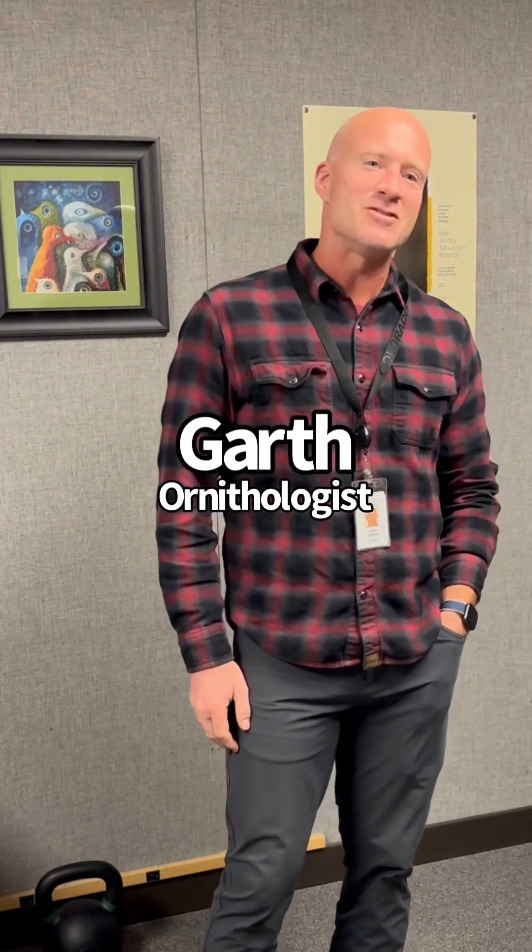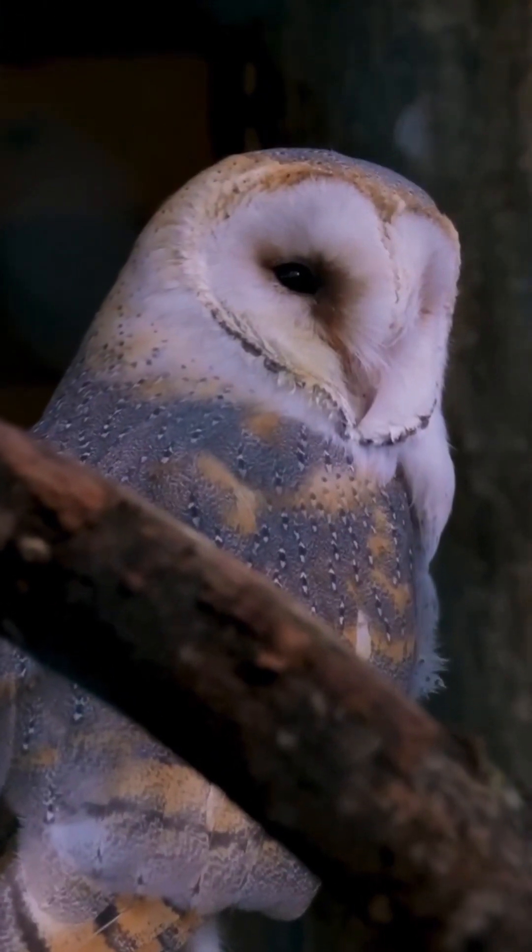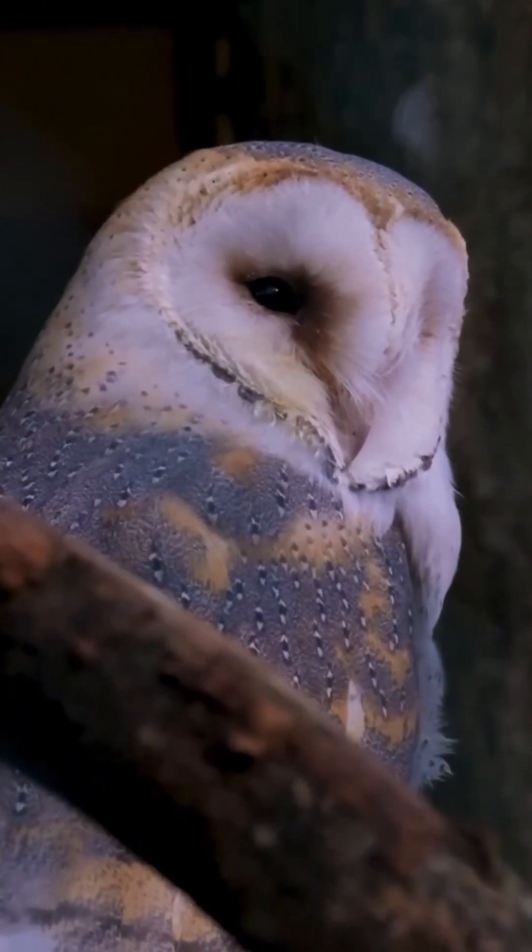Who has the best hearing? Well, in the bird world, it's pretty much assumed that barn owls have the best hearing. We know that they hear high frequencies better than other species. We know that they hear low frequencies better than other species. We also know that barn owls have offset ears, which helps them with spatial localization.